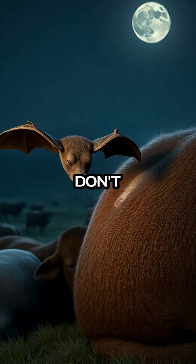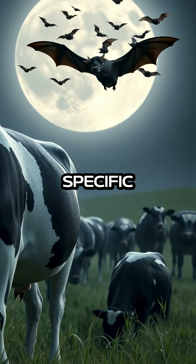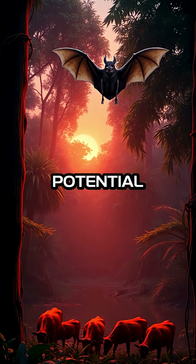Interestingly, vampire bats don't just rely on their sharp teeth and numbing saliva for sustenance — they have evolved to live primarily on the blood of a few specific types of animals. This specialization allows them to thrive in their natural habitats, which are often rich in potential hosts.